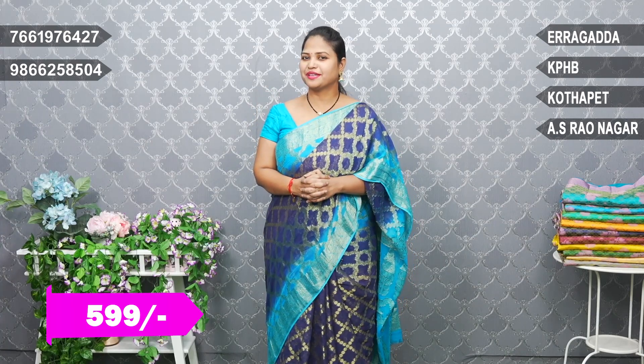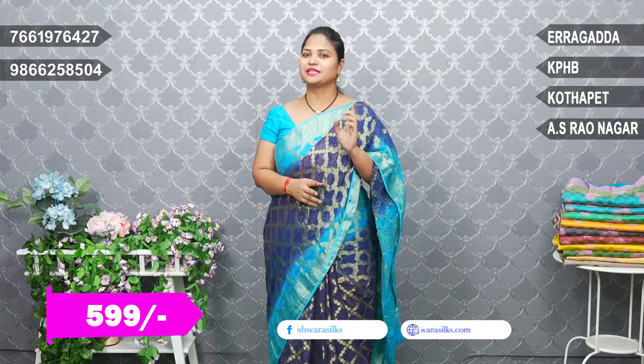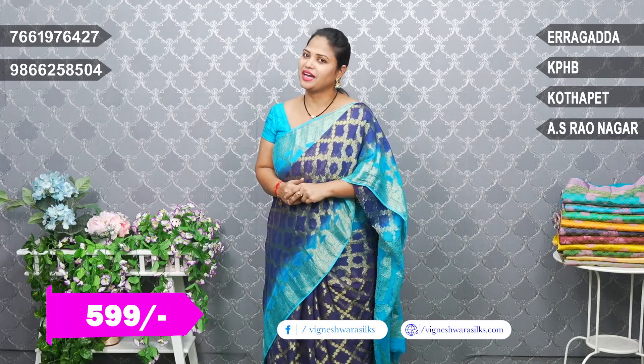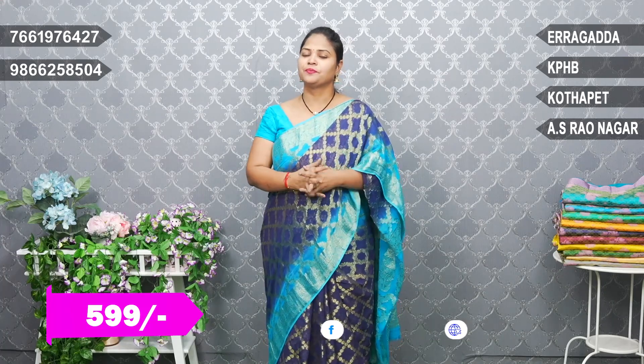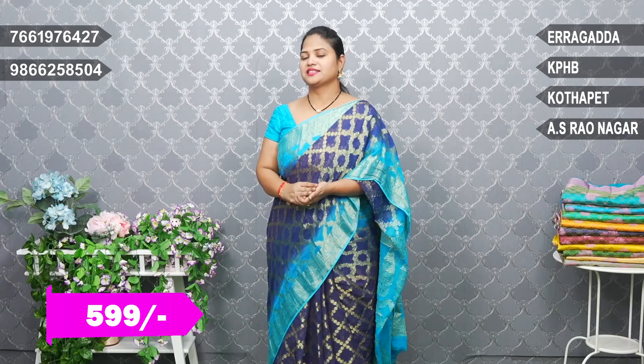Hi, I'm going to show you the daily wear sari. We are going to show you the 5993 marble georgette sari. We are going to show you the latest designs and a combination of different designs.